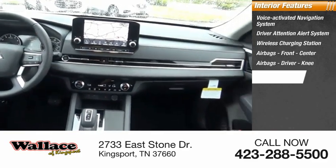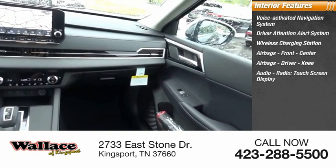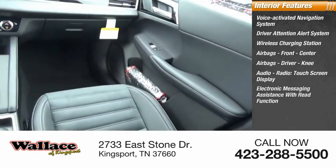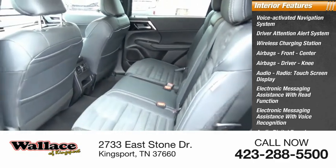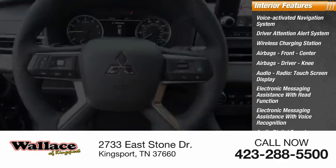Driver knee airbags, audio radio with touchscreen display, electronic messaging assistance with read function, electronic messaging assistance with voice recognition, audio digital sound processing, and a capless fuel filler system.